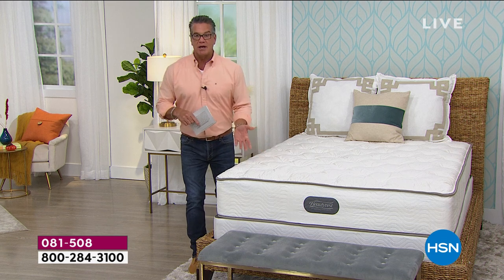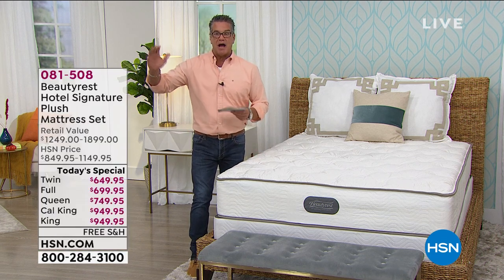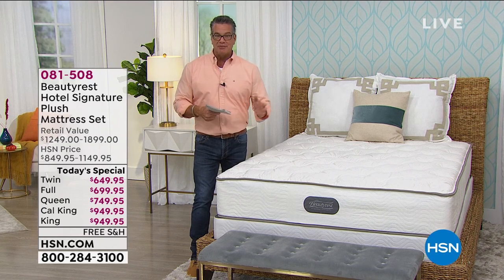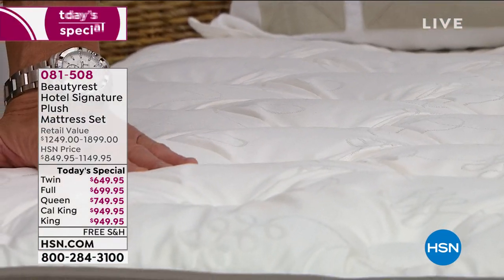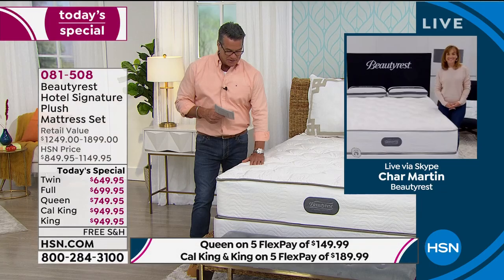Do you want to get a great night's sleep and feel good throughout the holidays? The item number is 081508. We're already very busy. Char, what is it about the Beautyrest that sets it apart from all the other mattresses? We see all different kinds of mattresses out there.